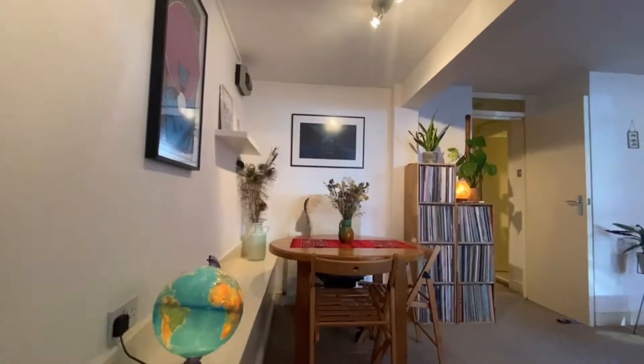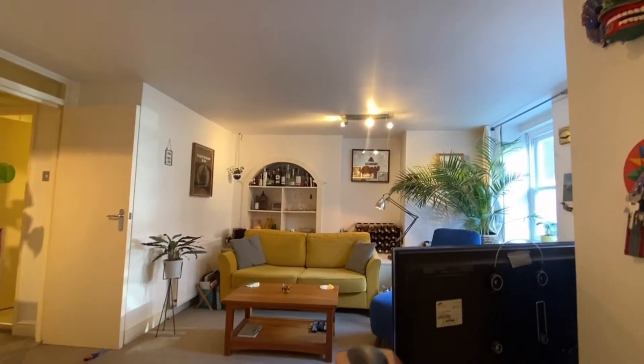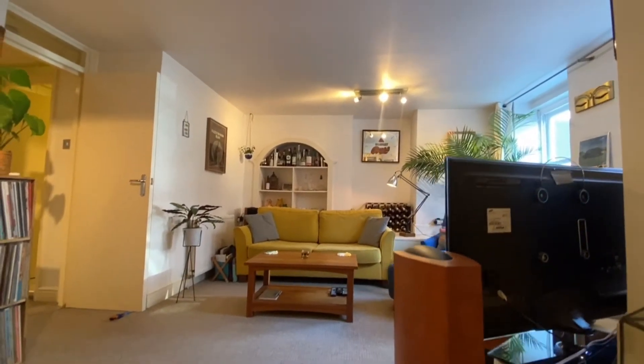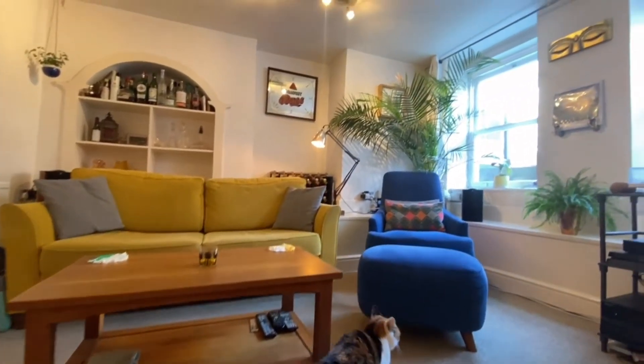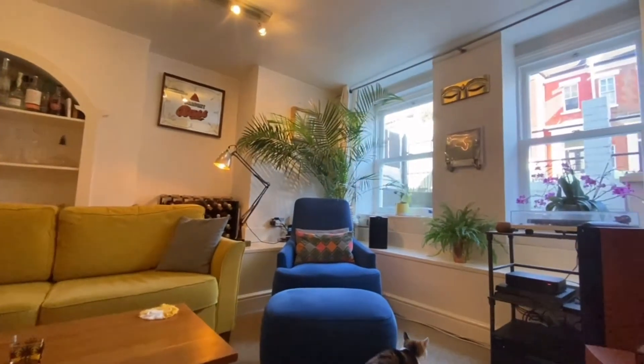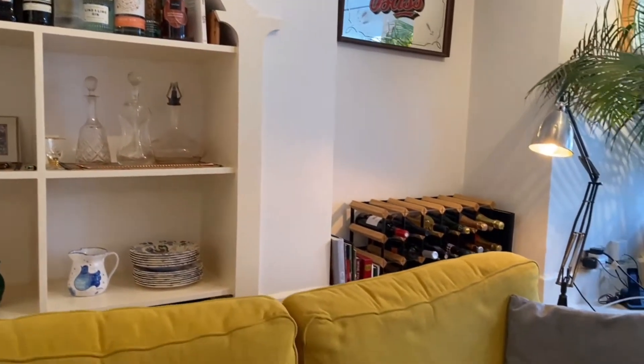Hi, I'm Reuben, the sales director here at Hunter Stoke Newton. Today we are showing you this charming one-bedroom period conversion spread over 500 square feet. Fourbug Road is in a quiet residential tree-lined street located moments from Stoke Newington Church Street. As seen, it has this incredible large reception room, though sadly the cat does not come with the flap.